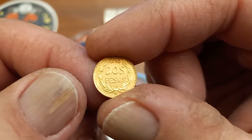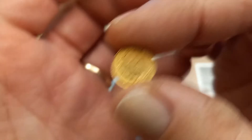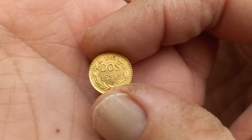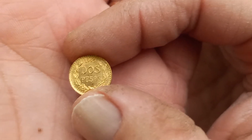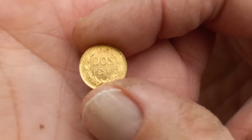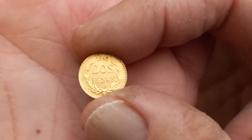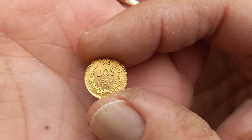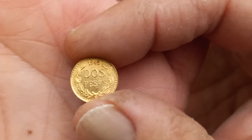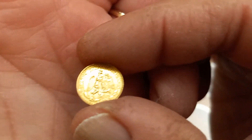I went for the random date, not the 1945 which seemed to be getting a little more money — and my random date came back as a 1945. This is a pretty small coin. I think it's like 1.67 grams total, and I believe it's one and a half grams of actual gold. It's 90% gold, so we've got an actual gold weight of about one and a half grams.